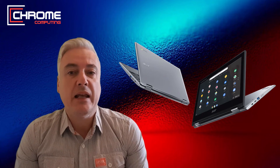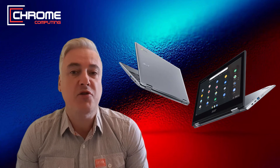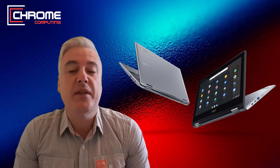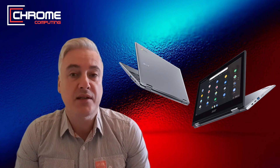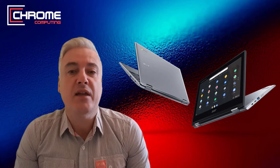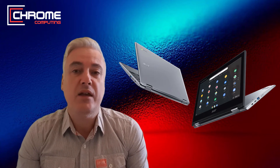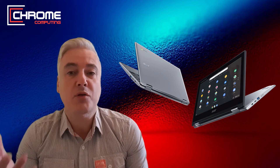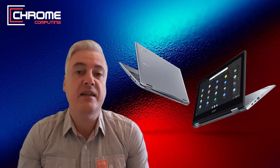A budget Chromebook will typically be a laptop that will cost under 300 pounds or 300 dollars. Generally speaking it will be a plastic body. The processor you would expect will be an Intel Celeron processor. The RAM you'd expect to see is 4GB, and the storage with a budget Chromebook you'd be looking at 32GB to 64GB around that. Some Chromebooks may come with more than that. You would hope to see a decent display and decent connectivity.